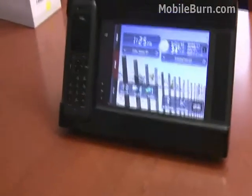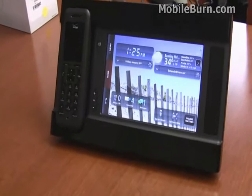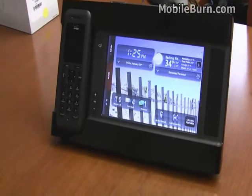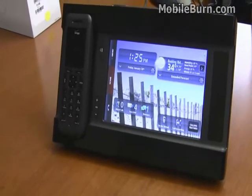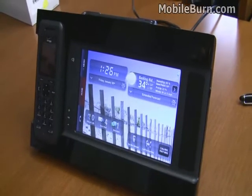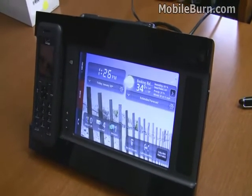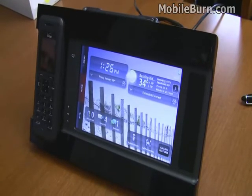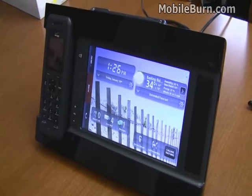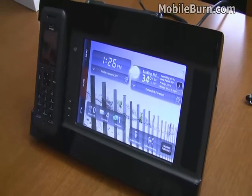So that's our quick look at the Verizon Hub. It's on sale for $249.99 with a $50 mail-in rebate, bringing it down to $199.99, and has a $34.99 monthly service fee attached to it. It does require that you already have a Verizon wireless phone or family plan.